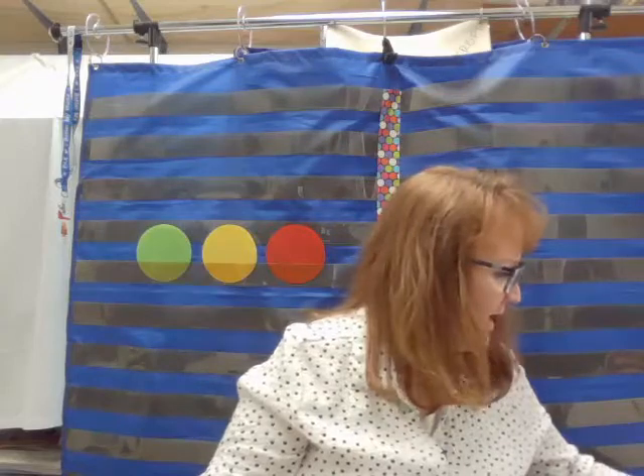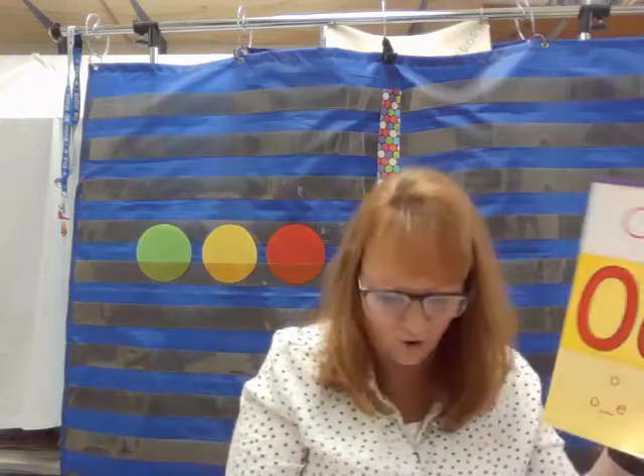Let's get back to talking about long O. Hopefully you have your long O card with you. Remember our long O rhyme: O is my name, two sounds I know — short O in stop, long O in go. So we're listening for long O at the beginning of the word. If you hear it at the beginning of the word, you hold up your O flash card.